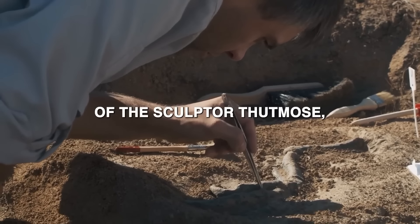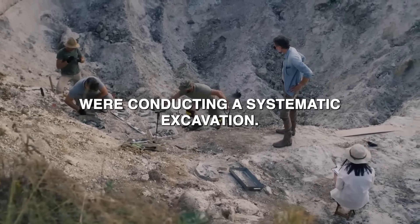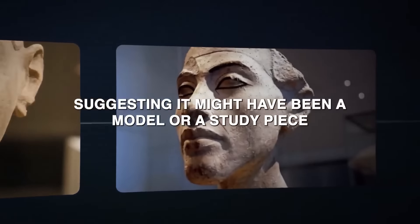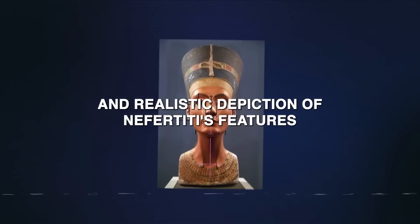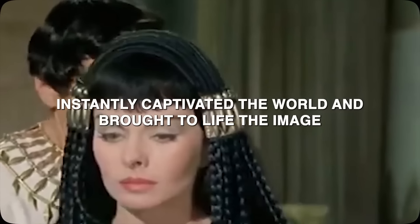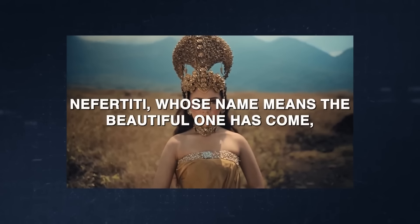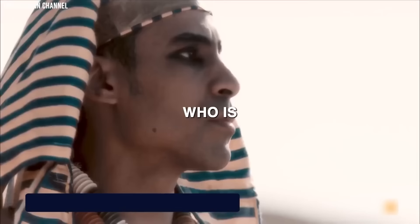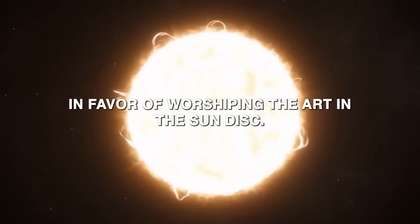The discovery took place in the workshop of the sculptor Thutmose, where Borchardt and his team were conducting a systematic excavation. The bust was found amidst other unfinished works, suggesting it might have been a model or study piece rather than a finished artifact intended for public display. The delicate craftsmanship and realistic depiction of Nefertiti's features instantly captivated the world. Nefertiti, whose name means 'the beautiful one has come,' was the great royal wife of Pharaoh Akhenaten, best known for abandoning traditional Egyptian polytheism in favour of worshipping the Aten, the sun disk.